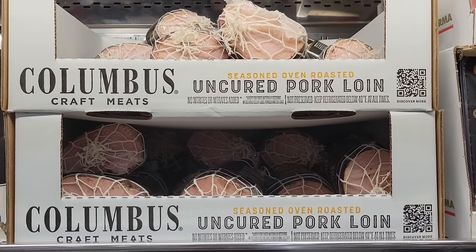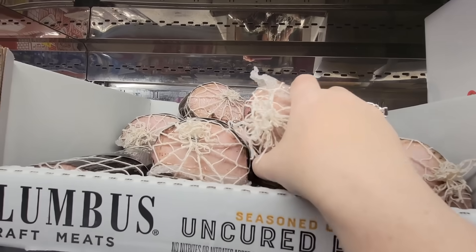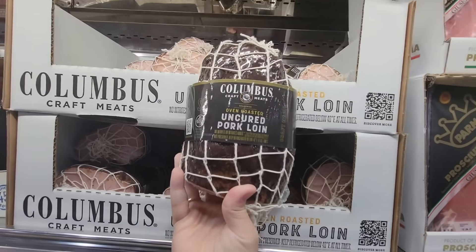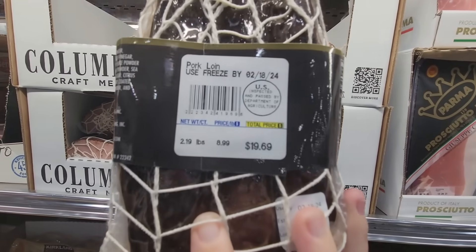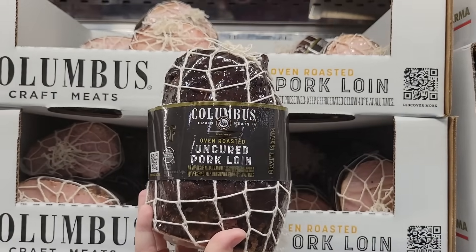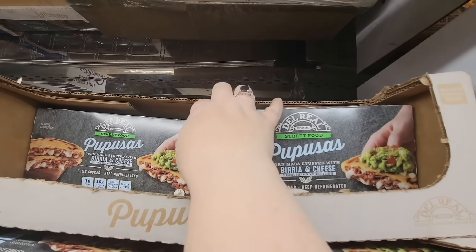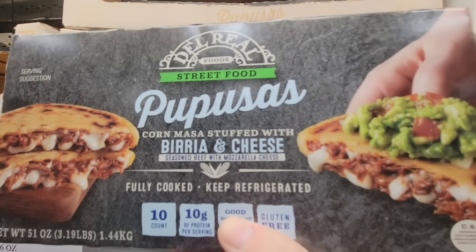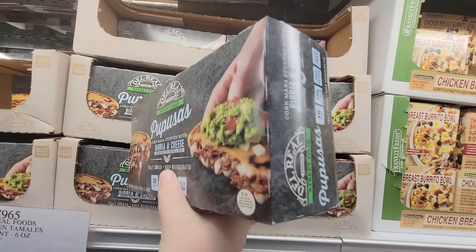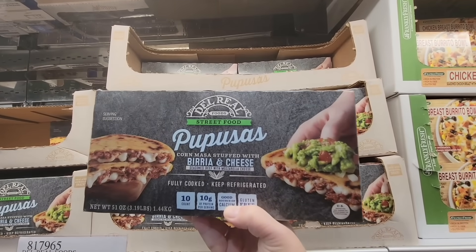The Uncured Pork Loin Seasoned Oven Roasted — it has this little net around it, which just looks fancy. This is by Columbus; we've seen them before with lunch meat as well. $19.69 — it's $8.99 per pound, so this is a little over two pounds. That would actually be really good, and it's not a bad price. Also, the Pupusas — we had these before with bean and cheese, but now this is the birria and cheese version. They're gluten-free, and there are 10 of them for $13.99. Definitely going to give these a try.